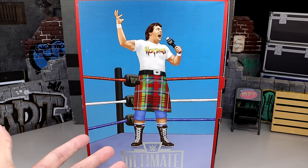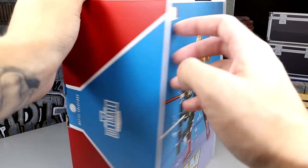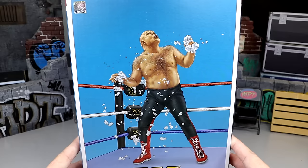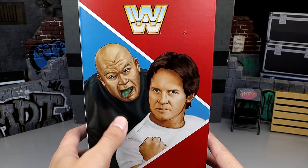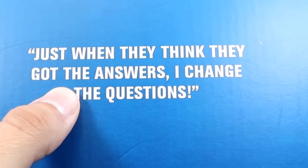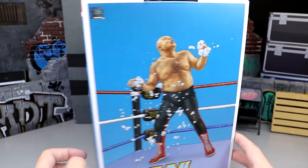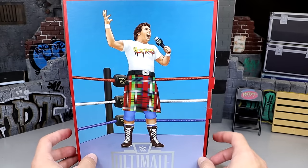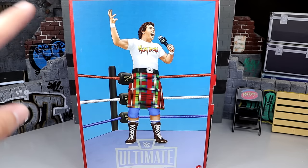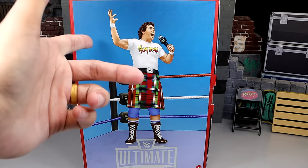We do have our Coliseum Collection packaging right here. You have Hot Rod Roddy Piper on one side, Ultimate Edition on another side, and George Animal Steel eating the turnbuckle pad on another side. On the back side, you get a nice art form shot of both characters and the WWE logo. At the top it says 'Just when they think they got the answers, I changed the questions.' This did come in its own shipper box, similar to the Cody Rhodes one — the Mattel Creations shipper box.